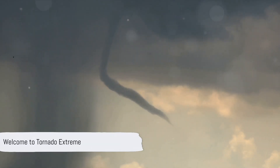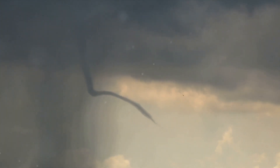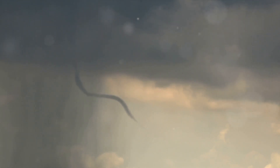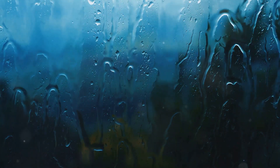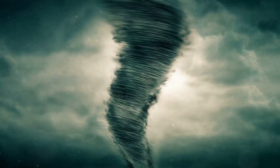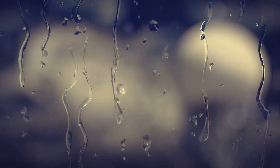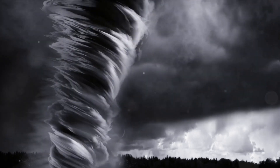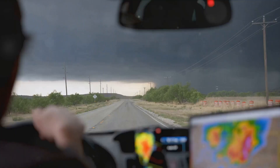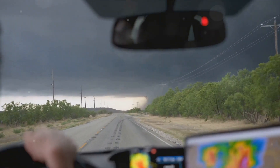Greetings storm chasers and weather enthusiasts, and welcome to Tornado Extreme. We're your go-to source for all things twister, and our aim is to both entertain and enlighten you about the captivating and often terrifying world of tornadoes. Our focus today is on a particularly elusive and intriguing phenomenon: the rain-wrapped tornado. So buckle up and prepare for a whirlwind journey into the heart of the storm. Stay tuned as we unravel the mysteries of rain-wrapped tornadoes.